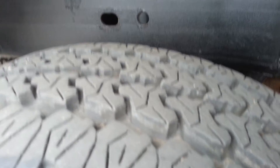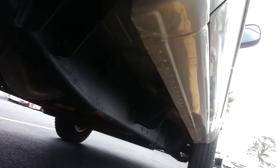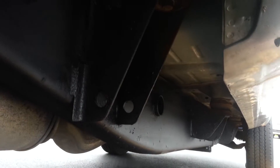The back tires have just as much tread as the front, if not a little bit more. The frame is very clean. You can see the rockers are in really good condition. The frame and underbody are very clean as well.